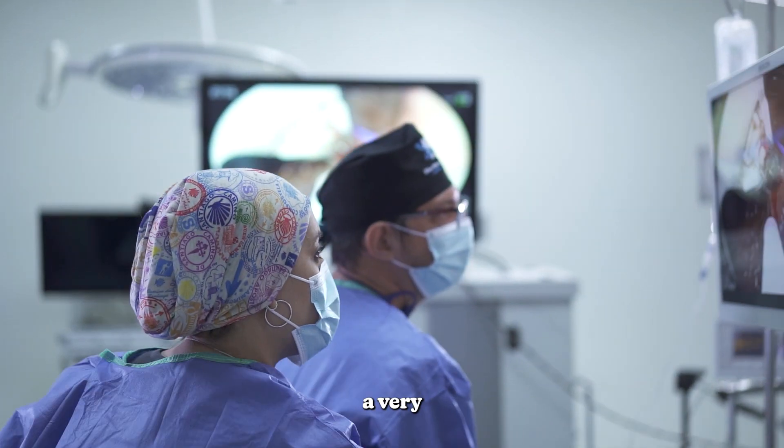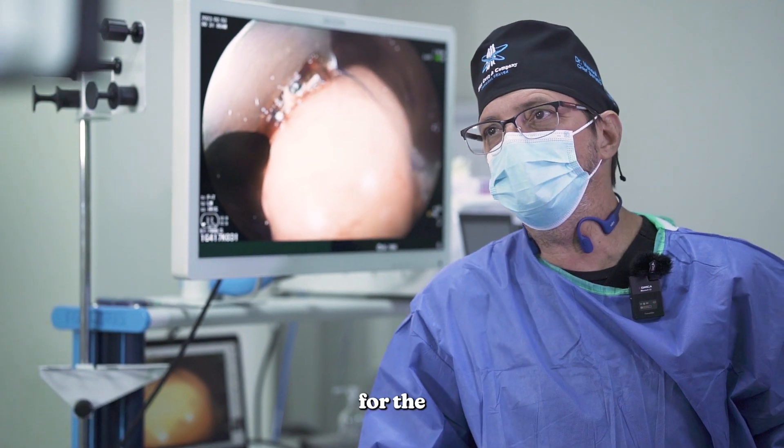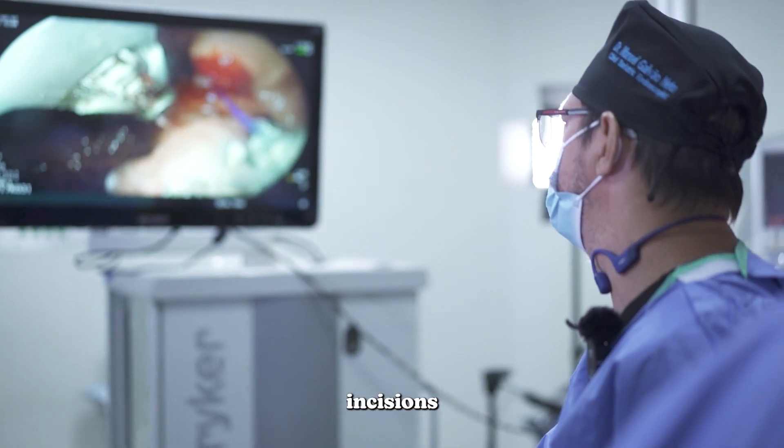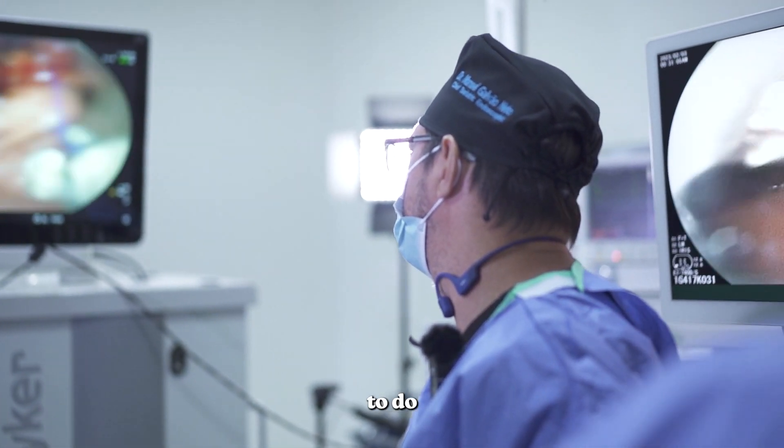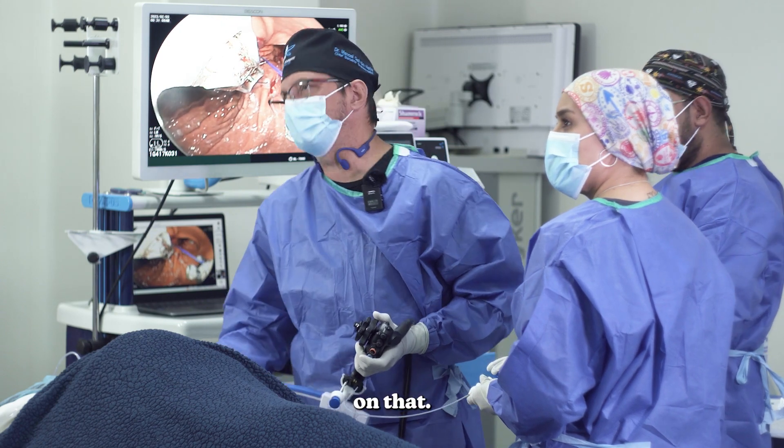It's a very interesting — you could say cool — thing that for the first time we don't need to use incisions to do stomach remodeling.